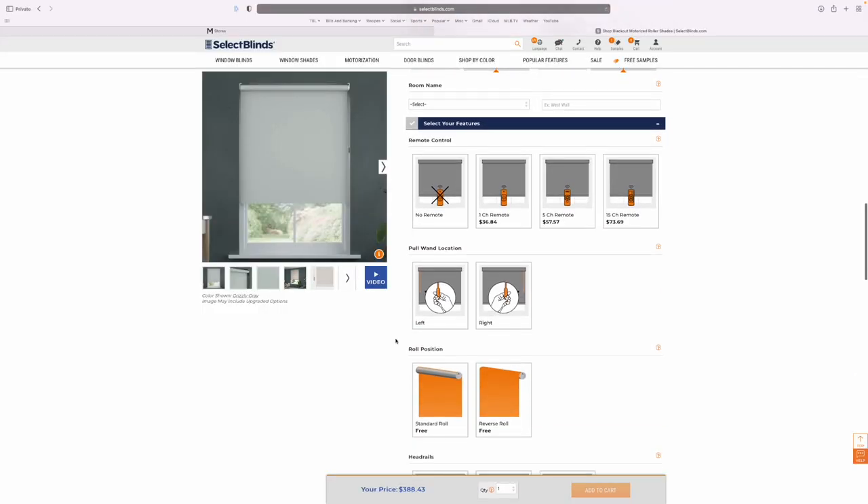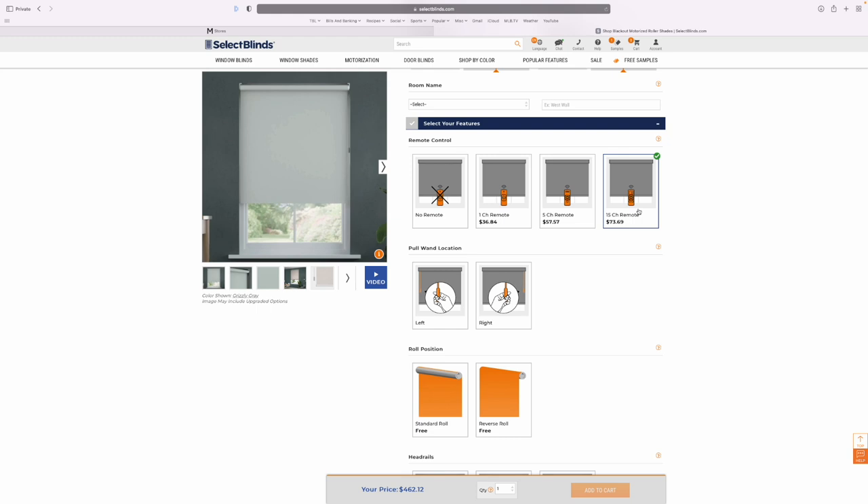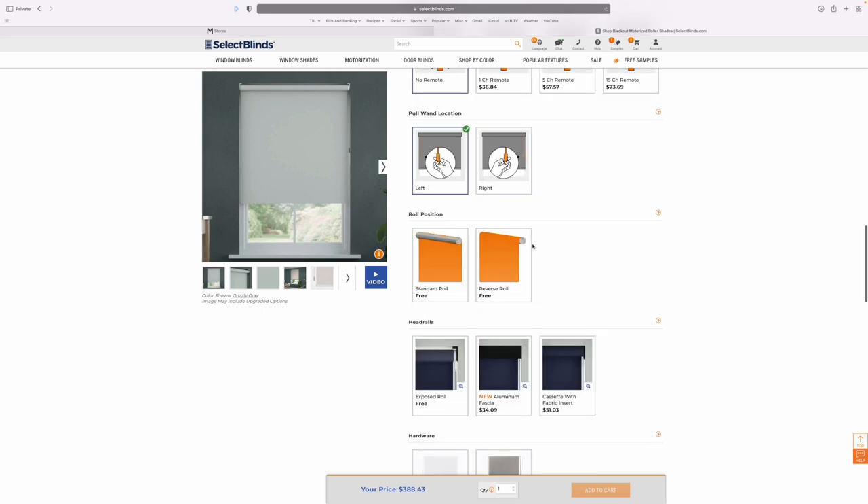Since these blinds are smart, you don't need a remote. Though if you want one for added convenience, you have the option, and you can choose from a single channel, five channel, or even a 15-channel remote, depending on the number of blinds you're ordering or think you may order in the future. Though these are smart shades, they can still be controlled manually using the pull wand, and you can select to have this on either the left or right.